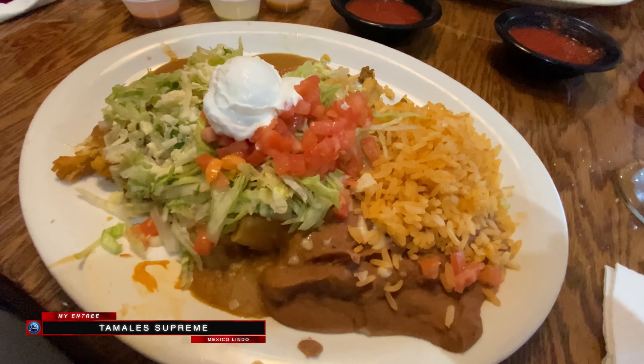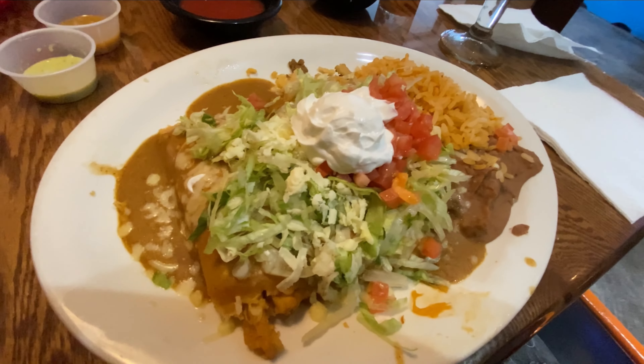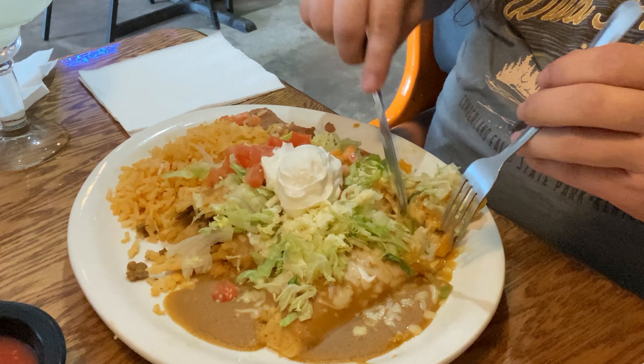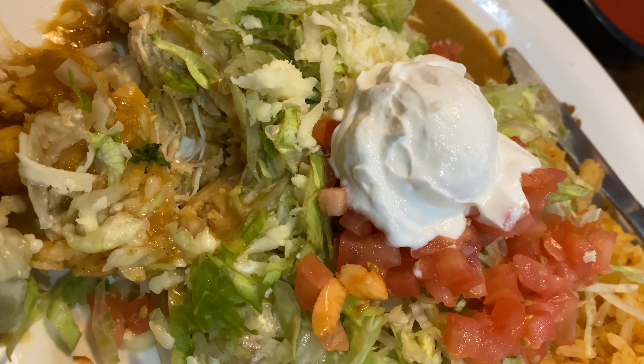Here is the tamales supremas. Lots of lettuce, you can see the tomato on there. You've got rice and beans. Since tamales are their specialty, I figured I have to try it, right? You can see in there that shredded chicken and the tamale itself. This looks pretty tasty. Like everything in the food world, looks is only the surface. Let's dig in.